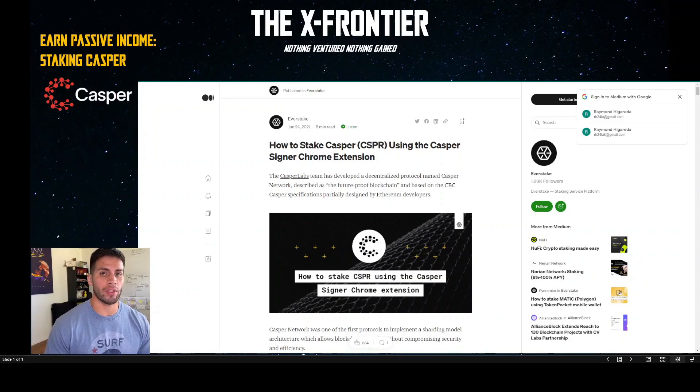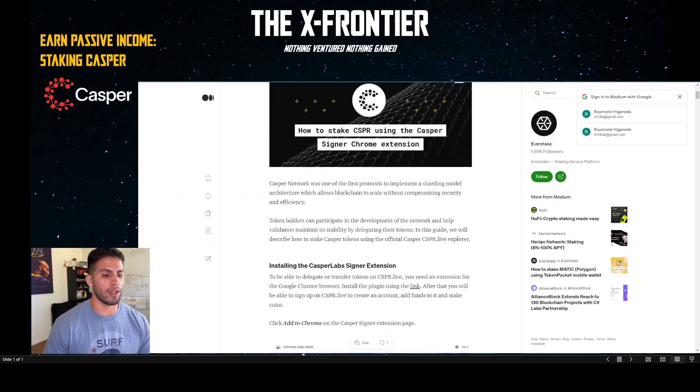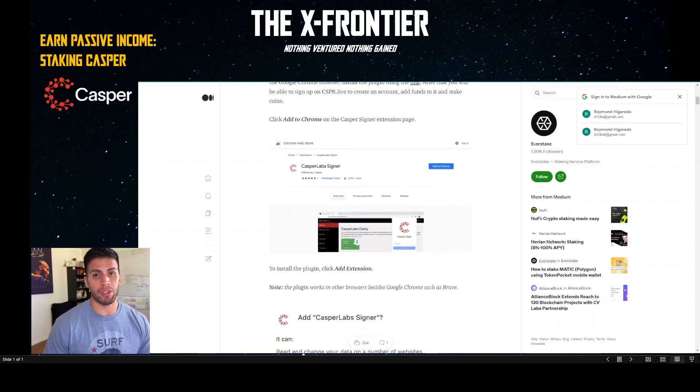Within that Medium article, it will show you how to install the Casper Signer Chrome extension. Just follow the steps. Once you've done that and created your account, it's pretty much straightforward from there with this tutorial.